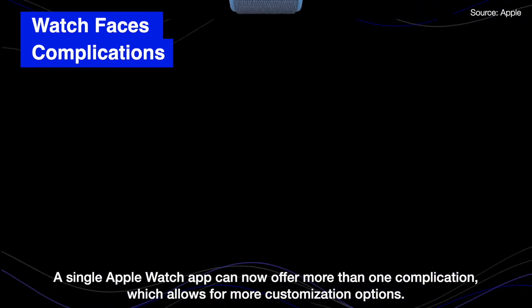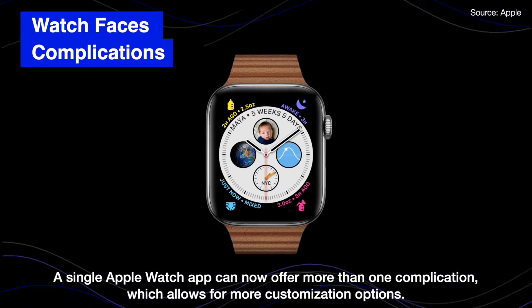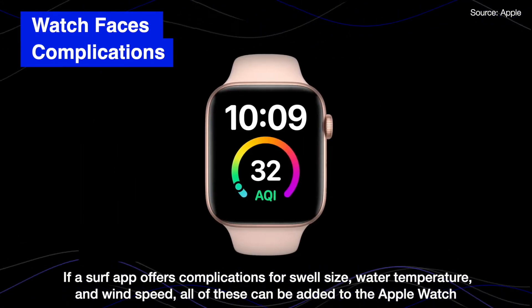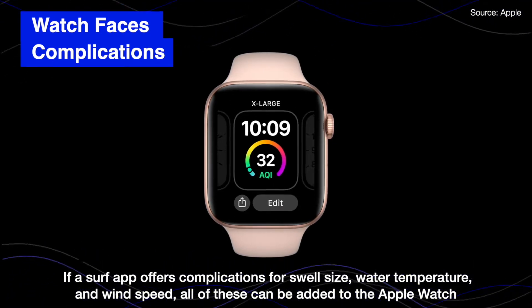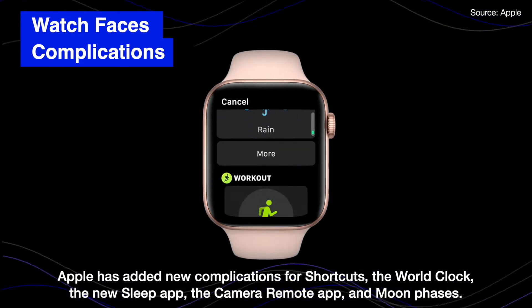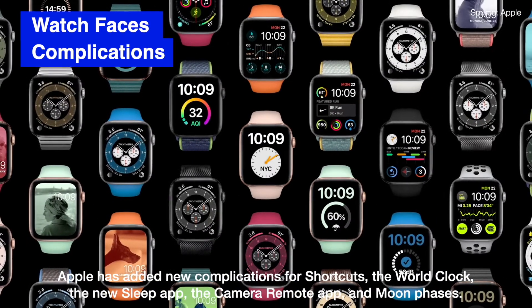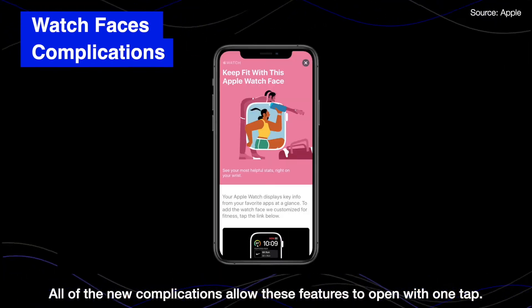A single Apple Watch app can now offer more than one complication, which allows for more customization options. For example, if a surf app offers complications for swell size, water temperature, and wind speed, all of this can be added to the Apple Watch at once. Apple has added new complications for shortcuts, the word clock, the new sleep app, the camera remote app, and moon phases. All of the new complications allow these features to open with one tap.